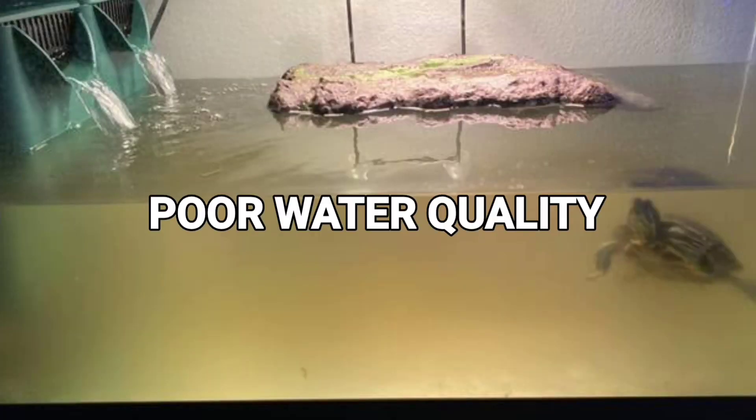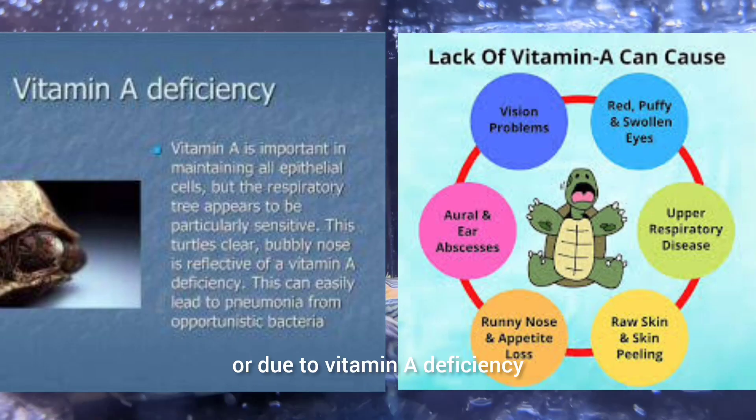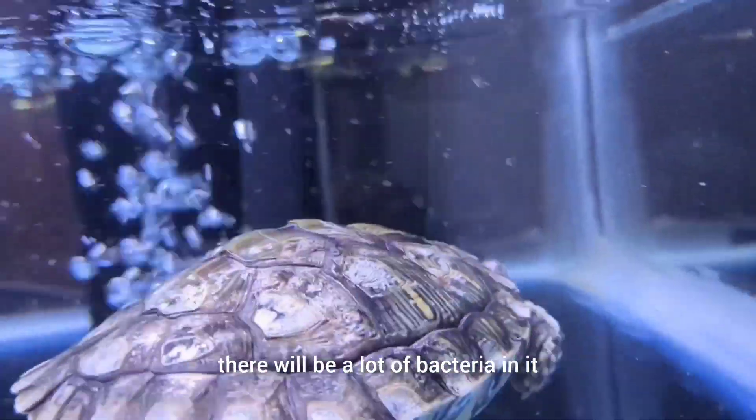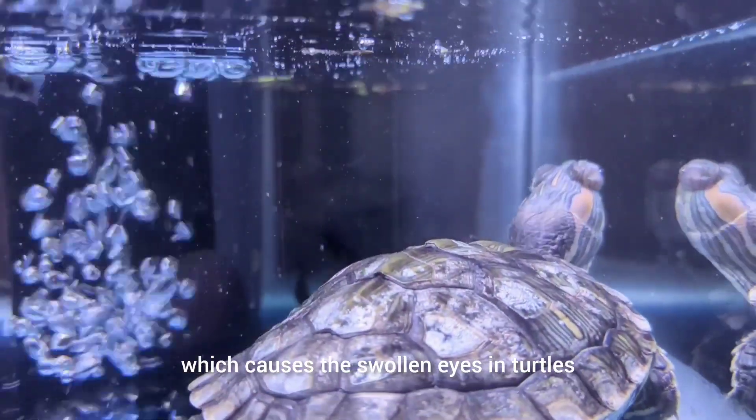It could be two reasons: it's either poor water quality or due to vitamin A deficiency. If the water is very dirty, there will be a lot of bacteria in it which causes the swollen eyes in turtles.